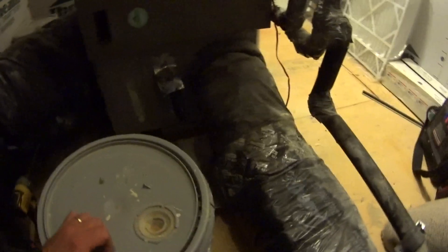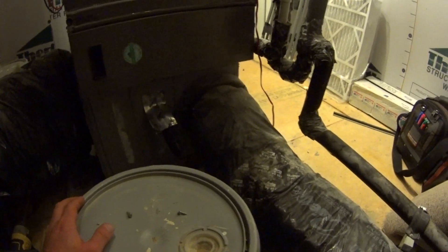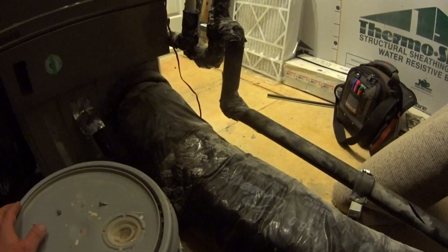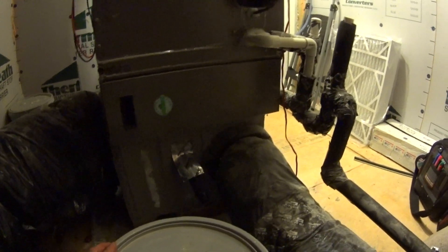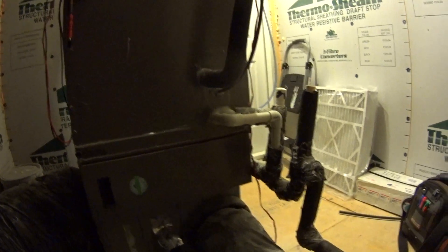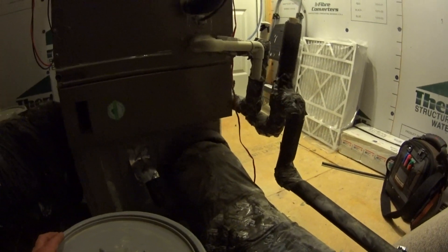It looks like this is fresh air — or dirty air — coming from outside with no kind of control. So I've got my troubleshooting cut out for me.